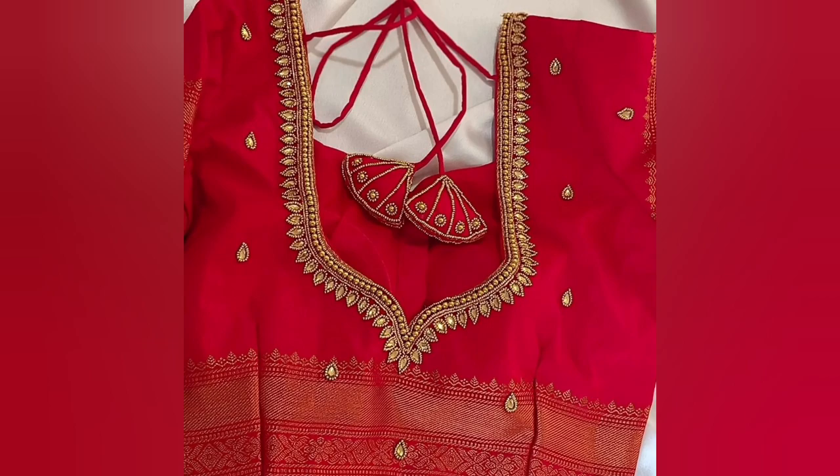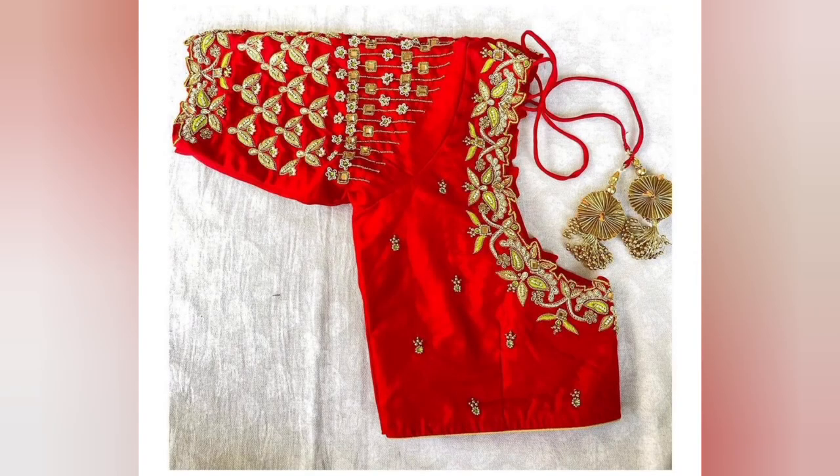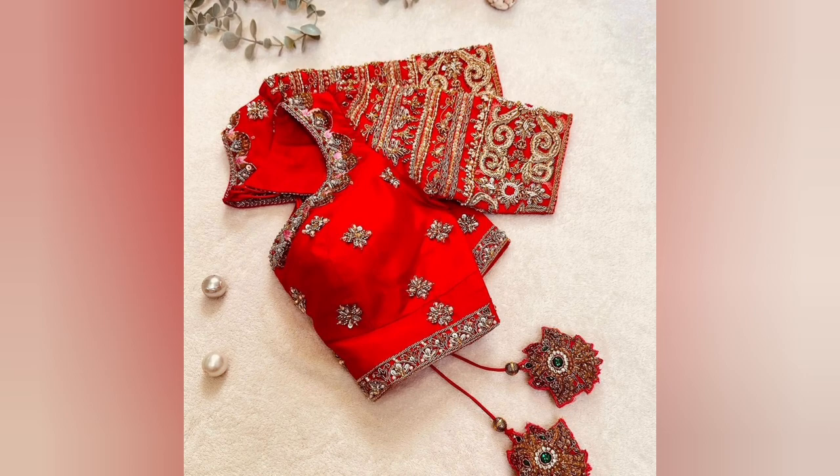I have shown a few stylish blouse designs, which can be worn with silk sarees or cotton sarees. One of the most common designs is the classic blouse design, where aesthetics start from the shoulder and gather.